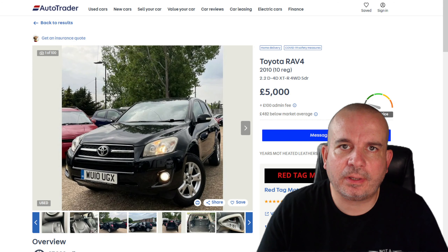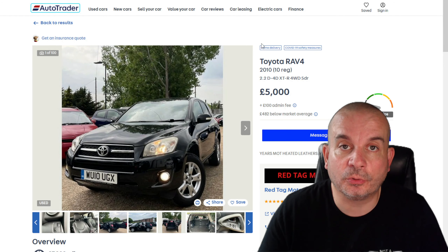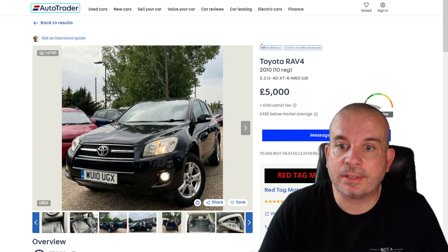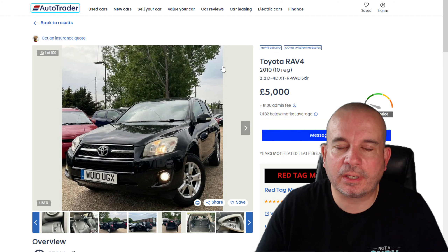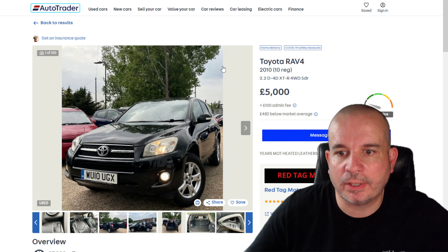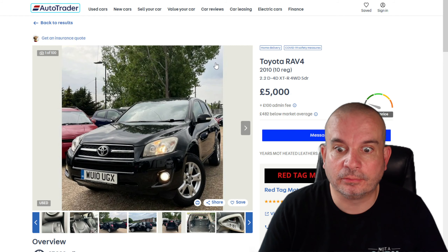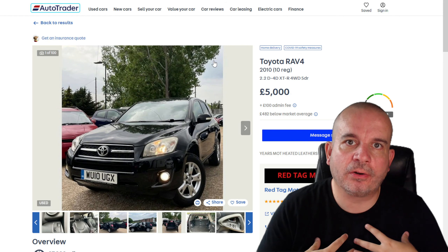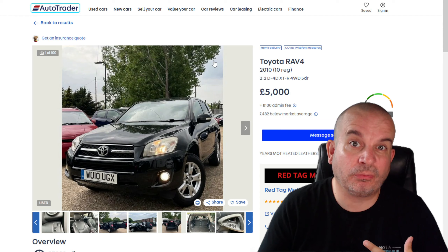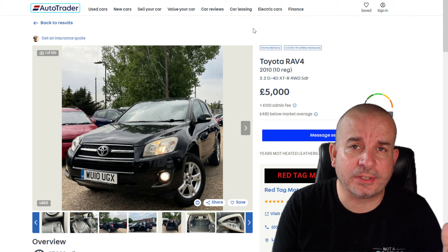These are not always going to be the absolute prime examples of these cars. These are what I can find online today at the time of recording. There may be better alternatives on the market at a lower price. I'm literally just looking on AutoTrader at what's available today, picking out things I feel are good value for money and a good idea as a family car.